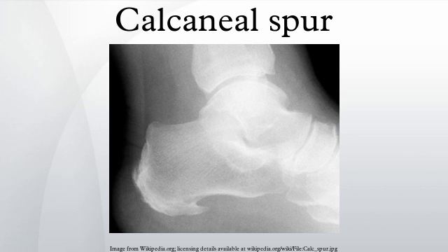An inferior calcaneal spur is located on the inferior aspect of the calcaneus and is typically a response to plantar fasciitis over a period, but may also be associated with ankylosing spondylitis. A posterior calcaneal spur develops on the back of the heel at the insertion of the Achilles tendon.